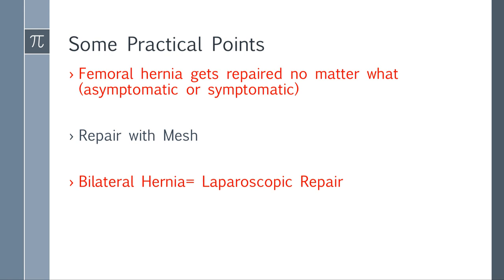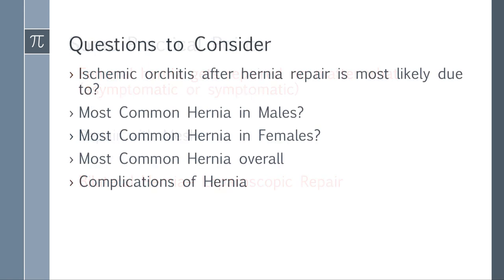Let's go back to the questions from the beginning. What is ischemic orchitis caused by after hernia repair? Venous injury. Most common hernia in males? Indirect. Most common hernia in females? Tricky question — remember, it's also indirect. Don't be confused into thinking it's femoral just because femoral hernias are more common in females relative to males.